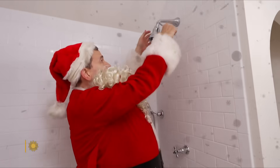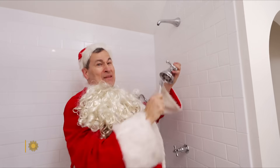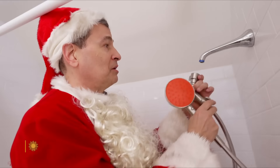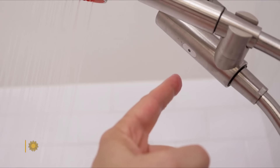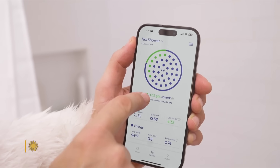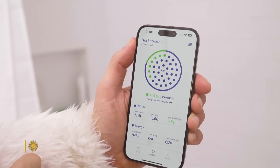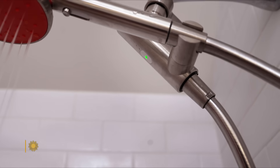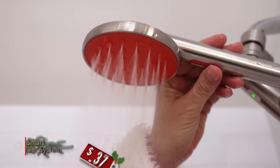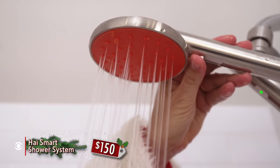The shower head you have could not be much dumber. The smart one just screws in — you don't need a plumber. This light lets you know when the water gets hot, an app tracks your water use, like it or not. It's powered by water — best feature yet. It slides from a mist to a powerful jet.